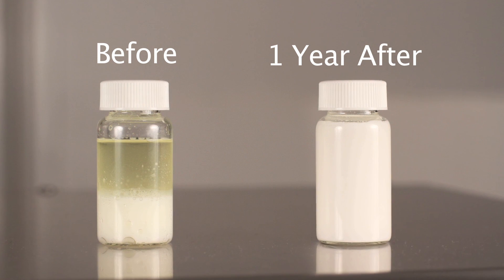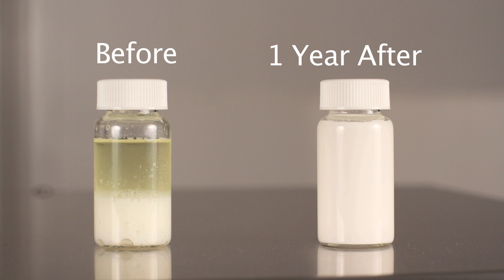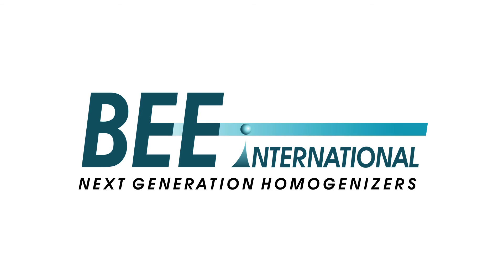Here is an example of a product prior to being processed, and one year after being processed. For more information, visit our website.